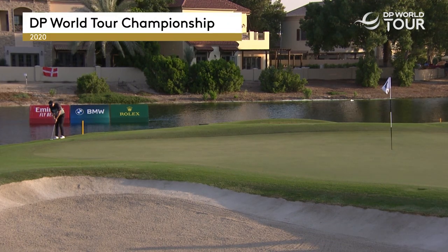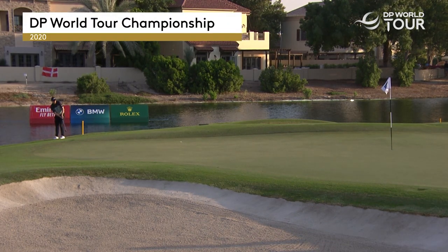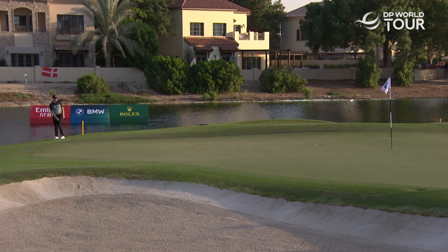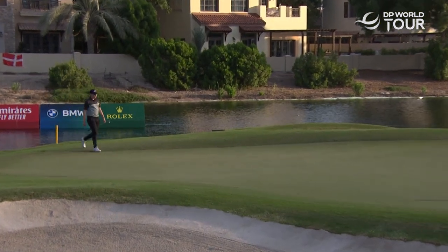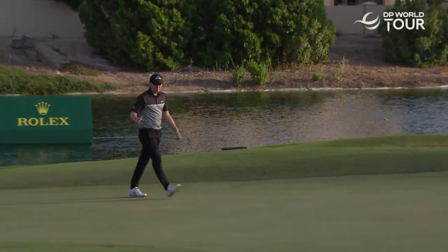Fitzpatrick, having flirted with the penalty area at 17, coming through quite a bit of fringe grass, gave it a little bit extra. Oh, good heavens! Well, that is outrageous, isn't it?